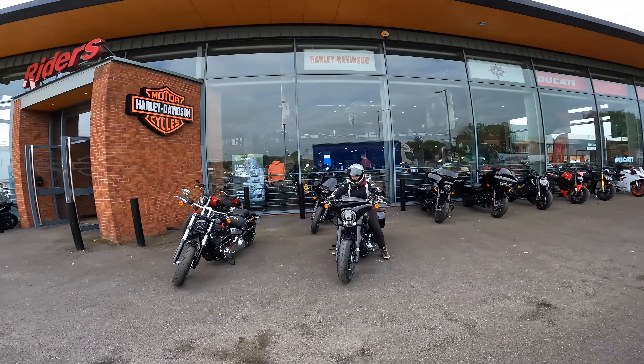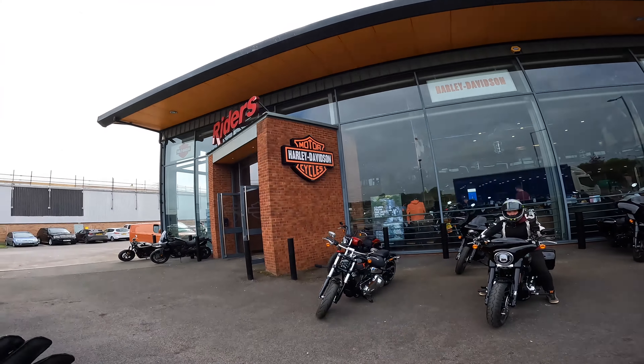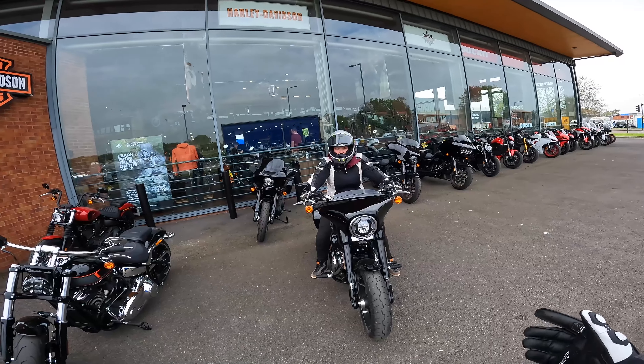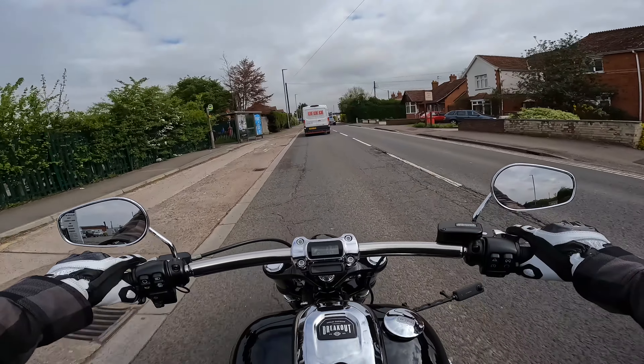What's going on guys, welcome back to another video. I'm over at DSR — that's Zoe — we're back at Riders taking out some Harleys. I'm taking out this Harley Davidson Breakout. No messing about, let's get into it.